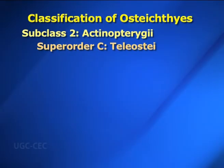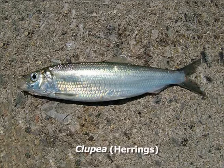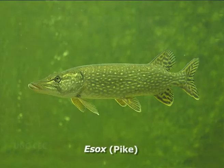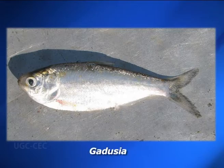Superorder C — Teleostei: In Greek, telios means complete and osteon means bone. Scales are cycloid, ctenoid or absent. Mouth is terminal and small. They are advanced or modern ray-finned fishes. Teleostei is widely divided into 15 orders. Order one: Clupeiformes — scales are cycloid and well developed; head and operculum have no scales. Examples are Clupea (herrings), Salmo (Atlantic salmon), Sardinops (Pacific sardine), Esox (pike), Notopterus (Chitala fish), Elops, Dorosoma, Elysia, etc.